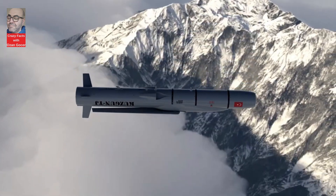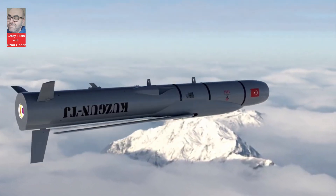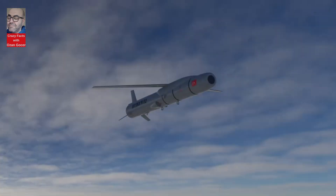The Kuzgan missile family represents a paradigm shift in military technology, offering unparalleled precision, versatility, and effectiveness across a myriad of operational environments.